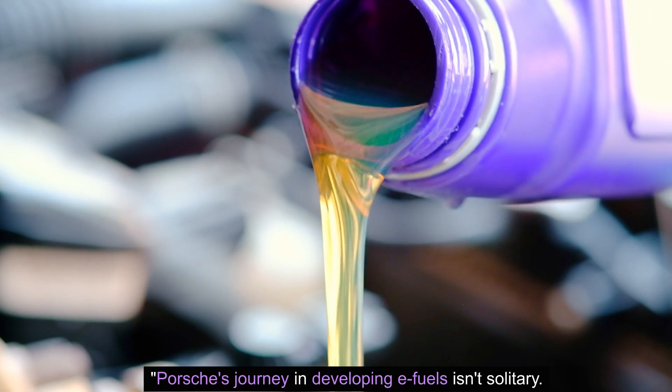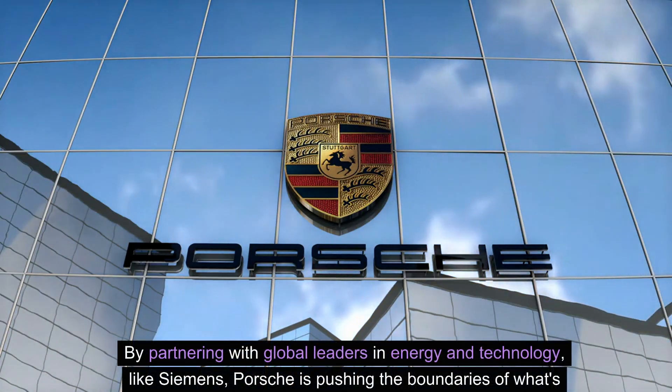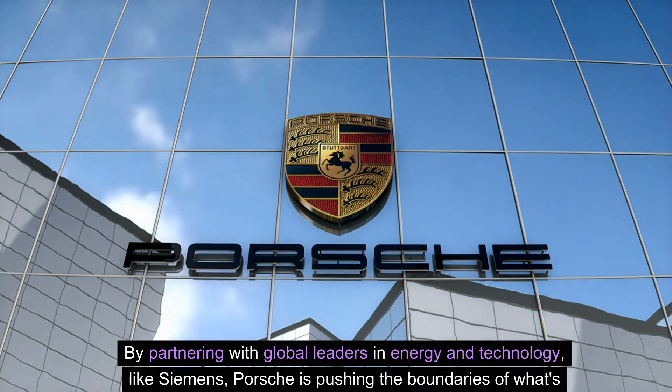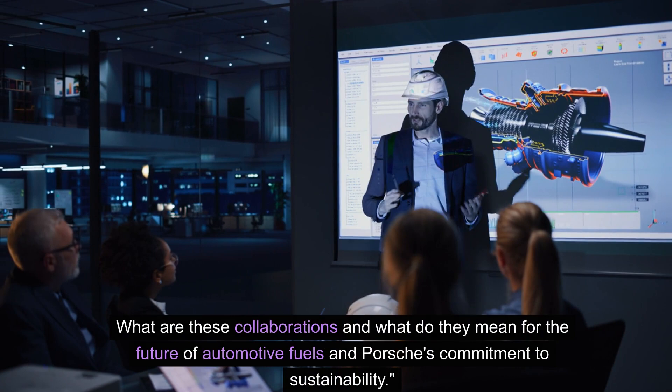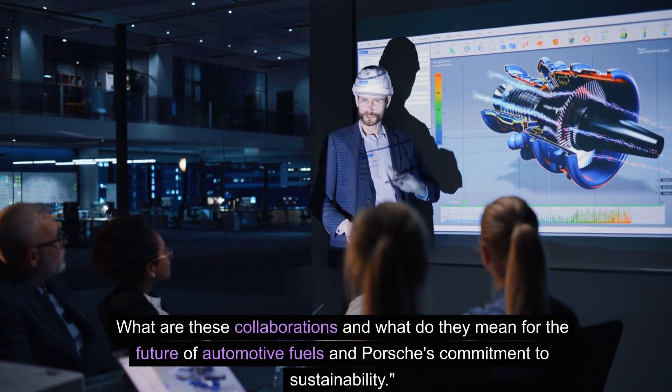Porsche's global partnerships and vision. Porsche's journey in developing e-fuels isn't solitary. By partnering with global leaders in energy and technology like Siemens, Porsche is pushing the boundaries of what's possible. These collaborations raise important questions about the future of automotive fuels and Porsche's commitment to sustainability.